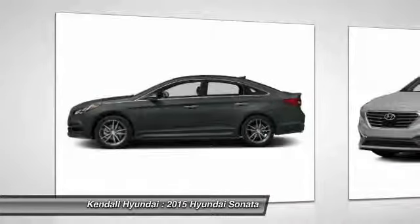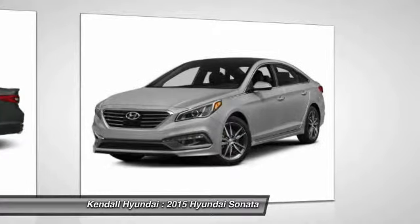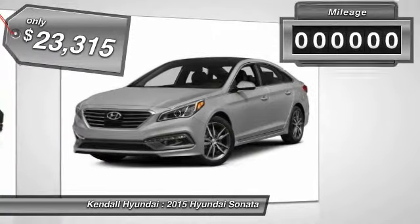Don't forget the exterior corrosion protection — a 14-step roto-dip system that provides unmatched protection for your Sonata — and it is priced below $25,000.